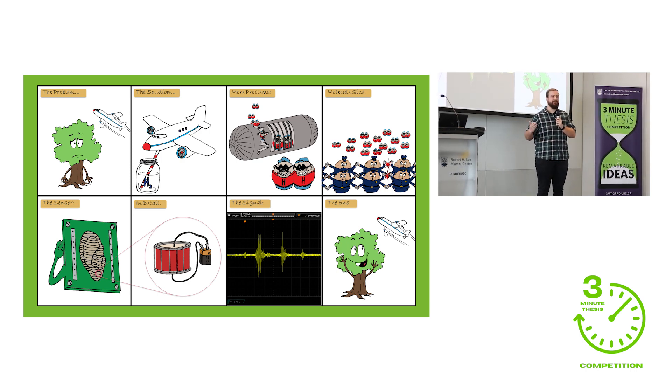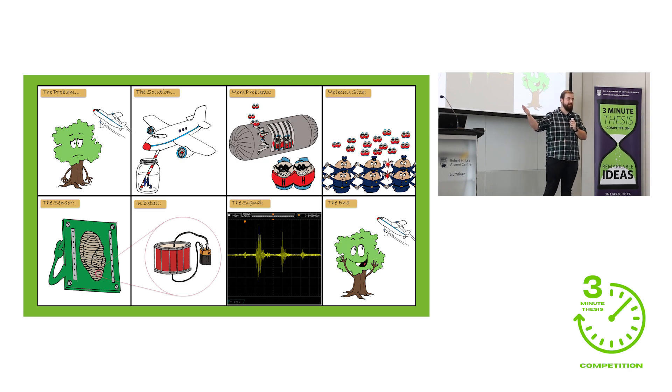We all know that air travel is one of the biggest polluting factors of climate change nowadays. What might surprise you is that we actually already know the solution to this. For short-range flights, we're switching to electric, which Harbor Air right here in Vancouver is actually doing already. And for long-haul flights, we already know that the fuel of the future is going to be hydrogen. We can burn it in our engines that we have today, and everything that comes out of it at the end is just water vapor.